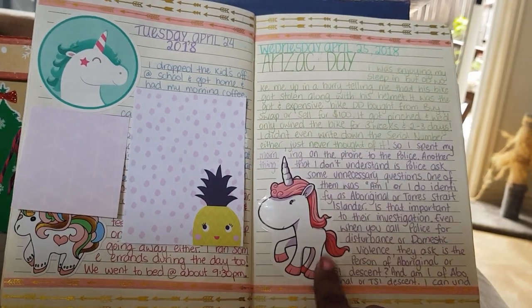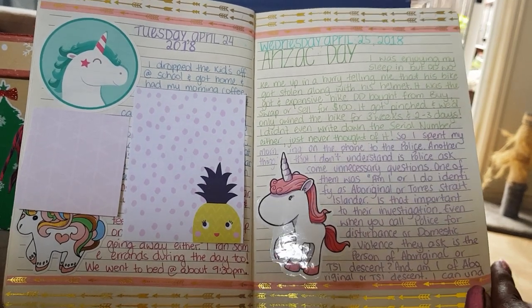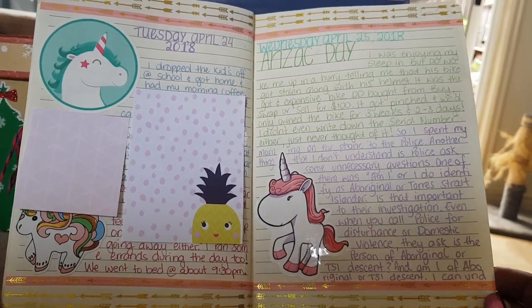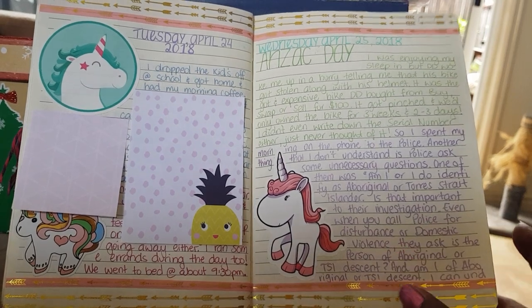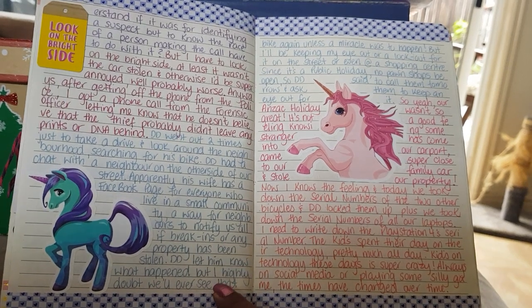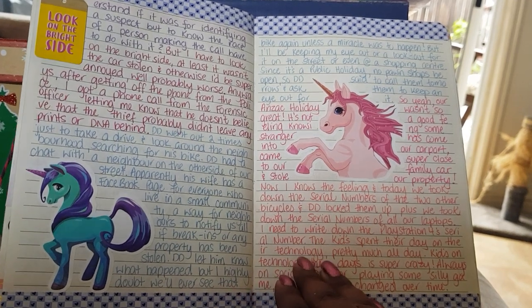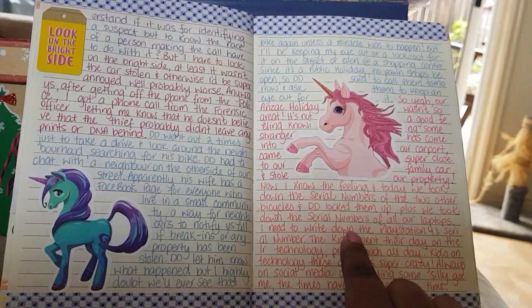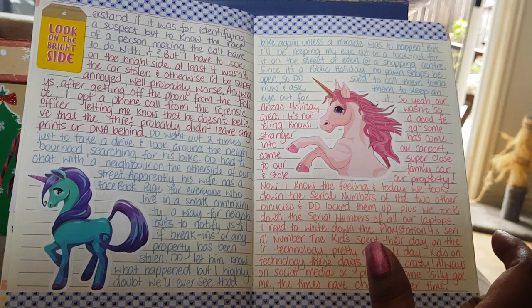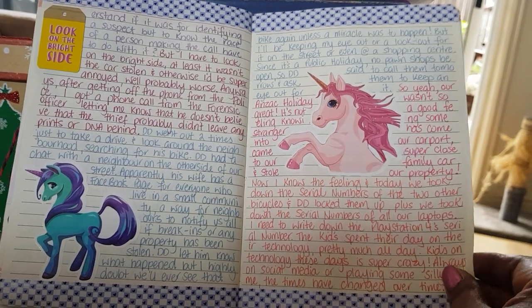This day was Anzac Day — this was the day our bicycle was stolen. Not a very nice thing to wake up to, knowing someone came onto your property and stole it. I called the police but knew they couldn't do much. Unfortunately I hadn't written down the serial numbers for that bike. Now with all the other bikes I've written down the serial numbers, and I've also written down the serial numbers on our iPads, laptops — anything you can use to identify as your own.